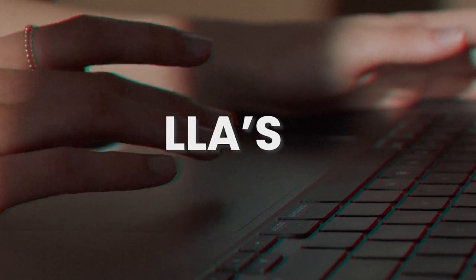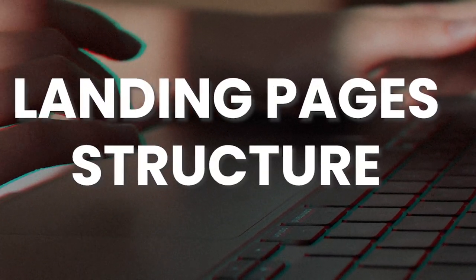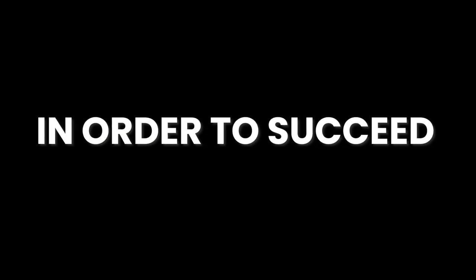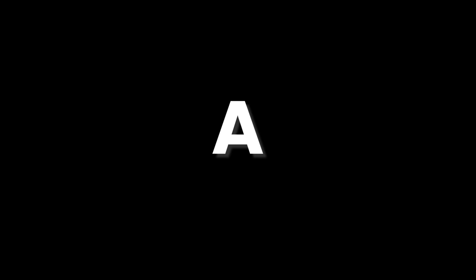Whether it's testing interests, LLAs, testing different creatives, marketing angles, landing page structure, or the actual product — in order to succeed, you must test a lot. The more products that you actually test, the higher your chance of success is going to be, because not every single product you test is going to be a winner.